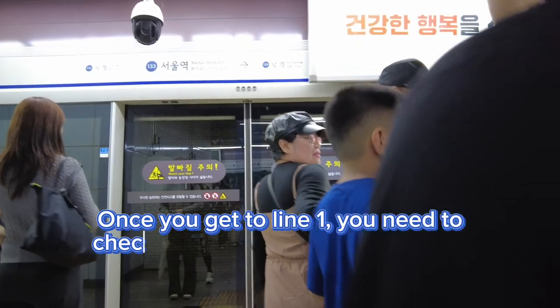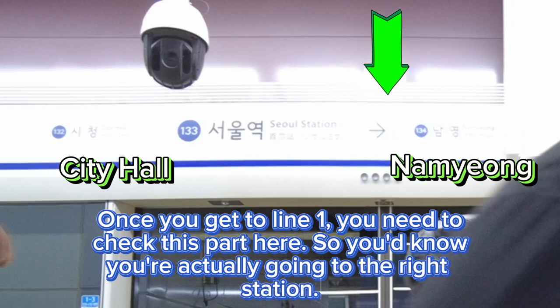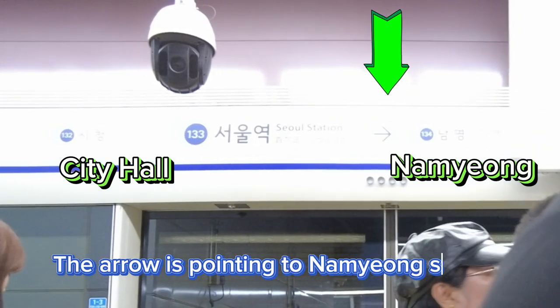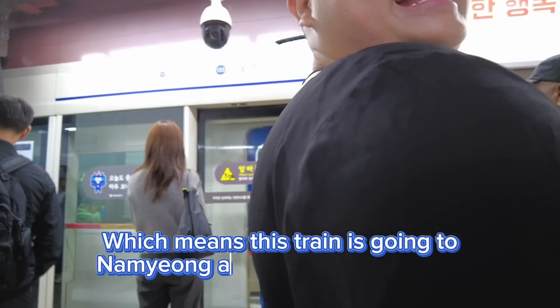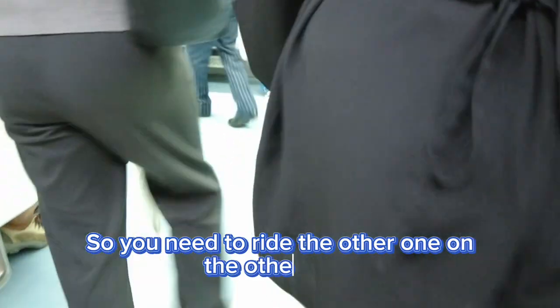Once you get to Line 1, you need to check this part here so you know you're going in the right direction. The arrow is pointing to Namyong Station, which means this line is going to Namyong — and we're supposed to go to City Hall, so you need to ride the one on the other side.